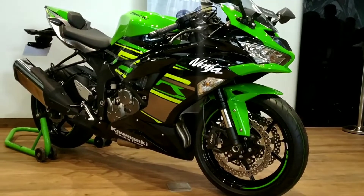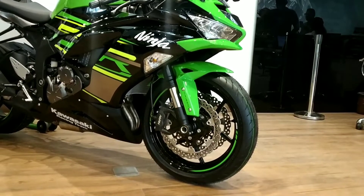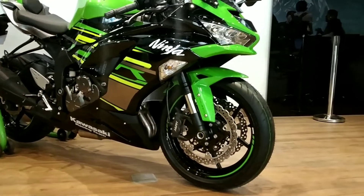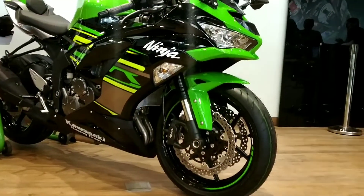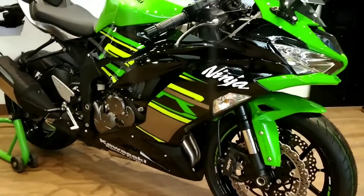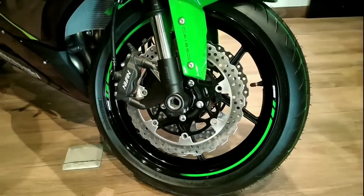On the braking side, we have dual 310mm discs up front and a 210mm disc at the rear. I was expecting Brembos but we get Nissin calipers up front. On the suspension side, this bike gets fully adjustable Showa forks up front and a monoshock at the rear, so the overall dampening and riding experience is going to be really good with Showa in the picture.